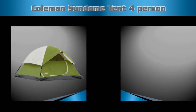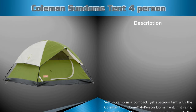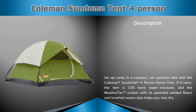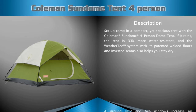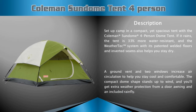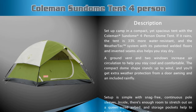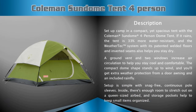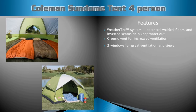Coleman Sundome tent four-person description: the tent is 33% more water resistant, with patented welded floors and inverted seams that also help you stay dry. The compact dome shape stands up to wind, and you'll get extra weather protection from a door awning. Setup is simple with snag-free continuous pole sleeves.